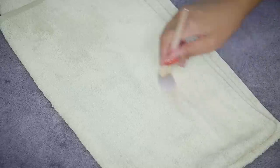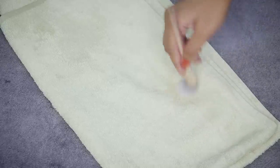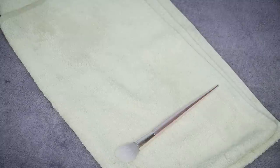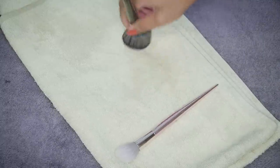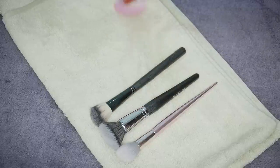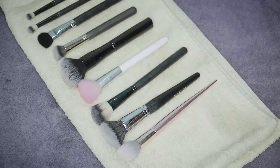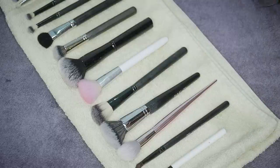Next it's time to dry the brushes. Use a brush drying towel to soak up excess water using circular motions. Then lay all brushes flat and let them dry for up to 24 hours. Make sure you don't dry them outside the house.